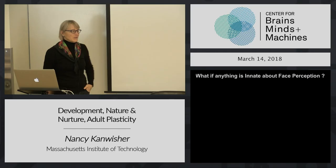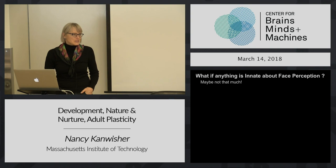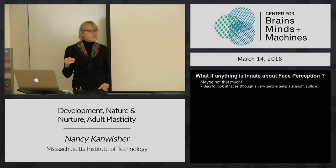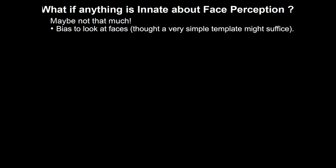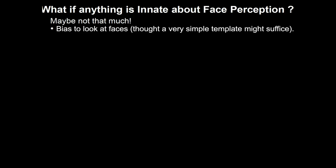A brief recap of main points from last time. What, if anything, is innate about face perception? We considered lots of different kinds of evidence, behavioral and neural, and the bottom line is maybe not that much. There are a few things that are suggestive, like newborns have this bias to look at faces more than other non-face stimuli. But that's possibly due to some very simple property - just having more stuff on the top than the bottom, like eyes on top. So what would have to be innate would be just the simplest possible template, not even a whole face.